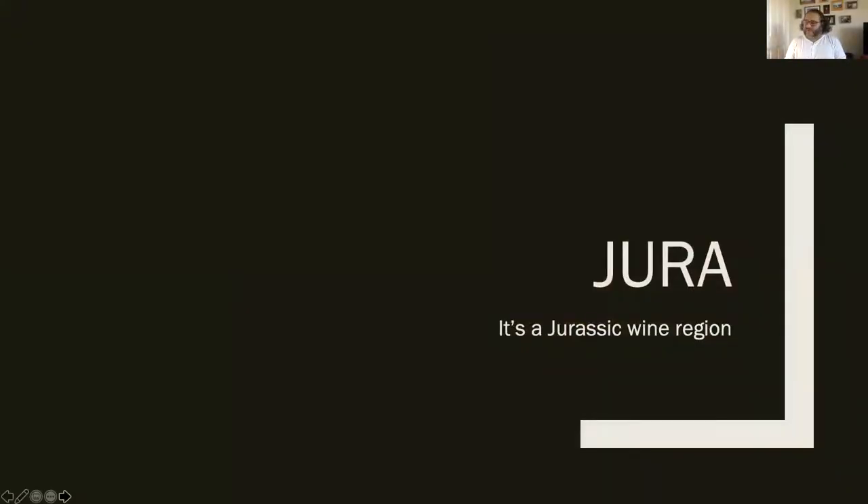First bit of trivia - Jura is named after the age of the soil or the rock in the region. Yes, it is Jurassic. I could have put a lot of bad jokes here, I could have put a dinosaur in here - I resisted. But just know it is true: the region is named after the Jurassic era of rock in the region.